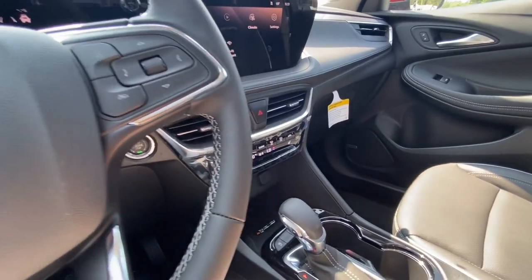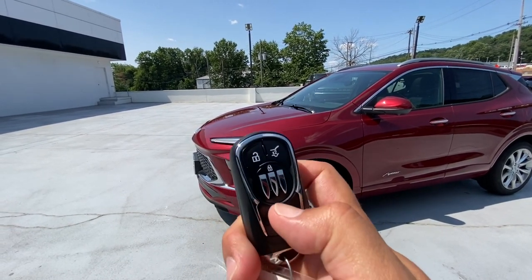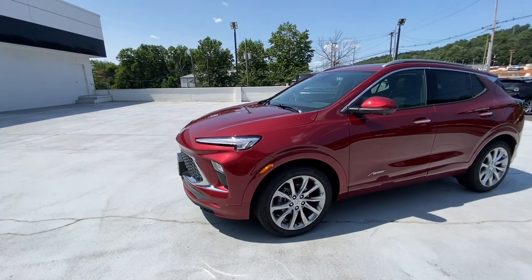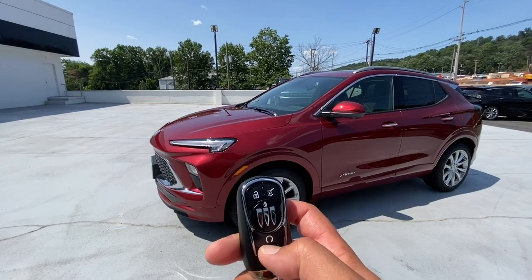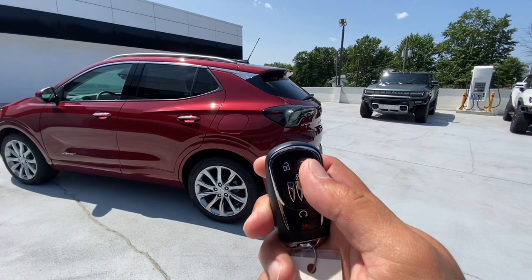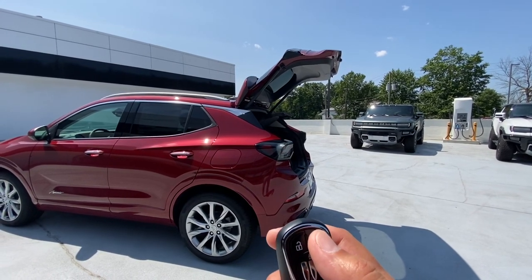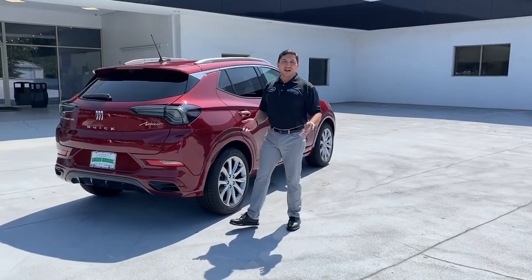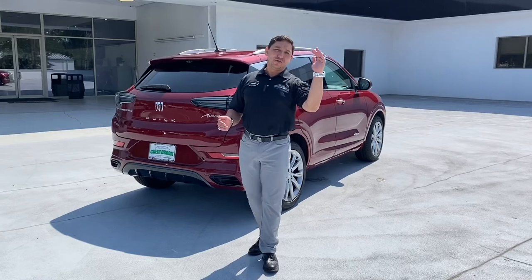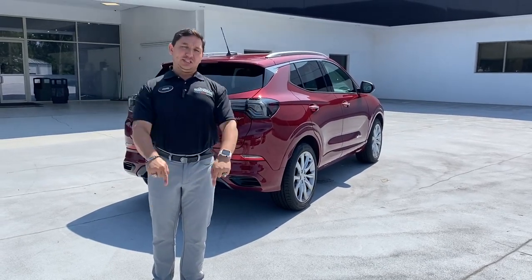They really did a wonderful job on this Encore GX Avenir. With the key fob, you can remote start the vehicle by pushing the lock button twice and holding the semicircle for about five seconds — or push the semicircle for a second to turn it off. And if you have the key at the rear, push the button twice to open or close the power liftgate. There you have it — the 2024 Buick Encore GX Avenir, top of the line. Please like and subscribe, I deeply appreciate it, and I'll see you on the next video.